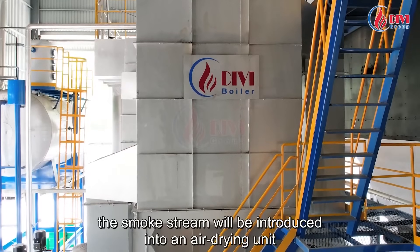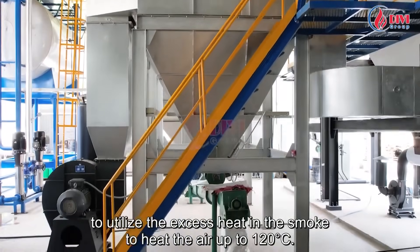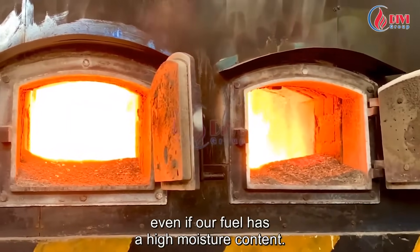After the water heater, the smoke stream will be introduced into an air drying unit to utilize the excess heat in the smoke to heat the air up to 120 degrees C. Thus, the combustion of the fuel will take place faster and more efficiently, even if our fuel has a high moisture content.